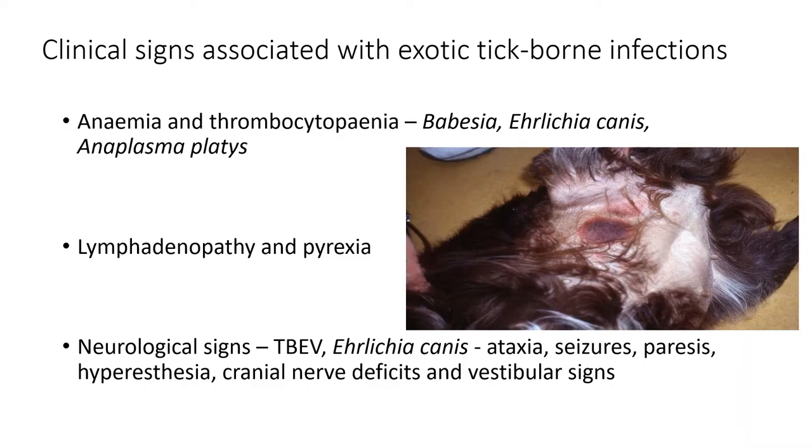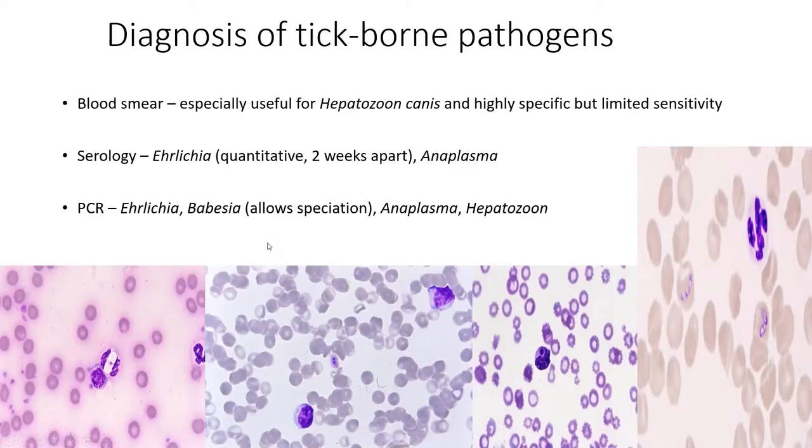You can also get neurological signs largely associated with Ehrlichia canis — acutely or chronically, you can get loss of balance, seizures, weakness, cranial nerve deficits, all sorts of different presentations. Tick-borne encephalitis virus will present in a similar way, though it's not common in dogs. In terms of diagnosis, if you've got any of those clinical signs, straight away I would do a blood smear. The sensitivity is going to be low — about 4% for Ehrlichia canis, probably a little lower for some of the others.